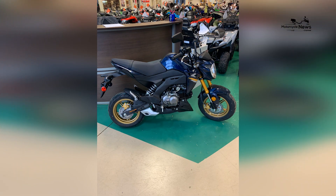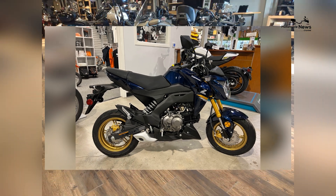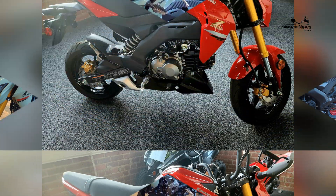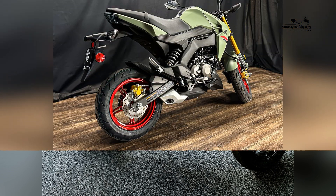Comfort is a crucial consideration, especially for smaller riders who may have concerns about finding a motorcycle that suits their size and ergonomics. The Z125 Pro offers a comfortable riding position with an upright stance and wide handlebars that provide excellent control and a relaxed grip.